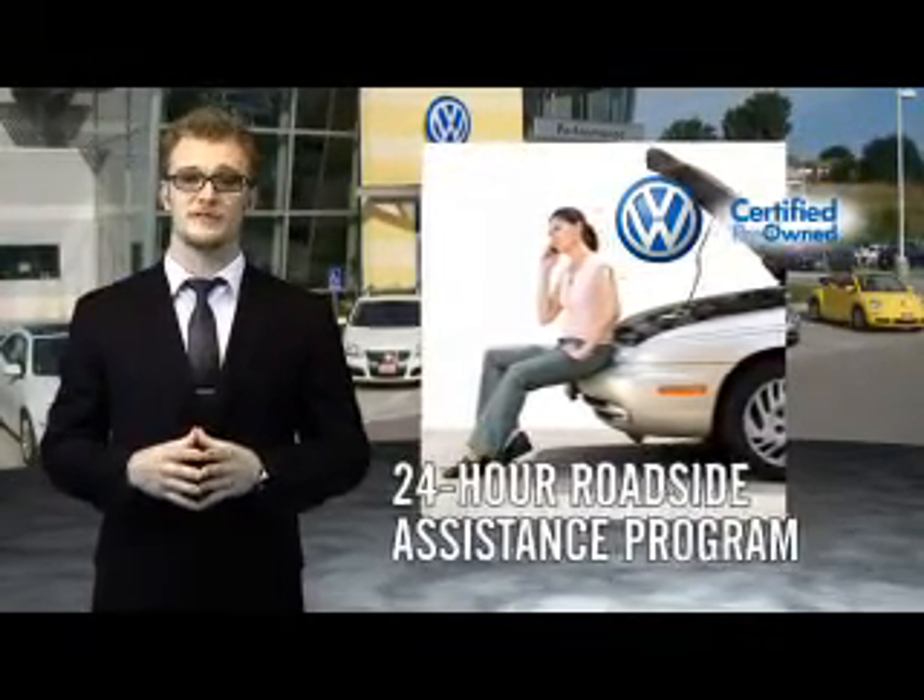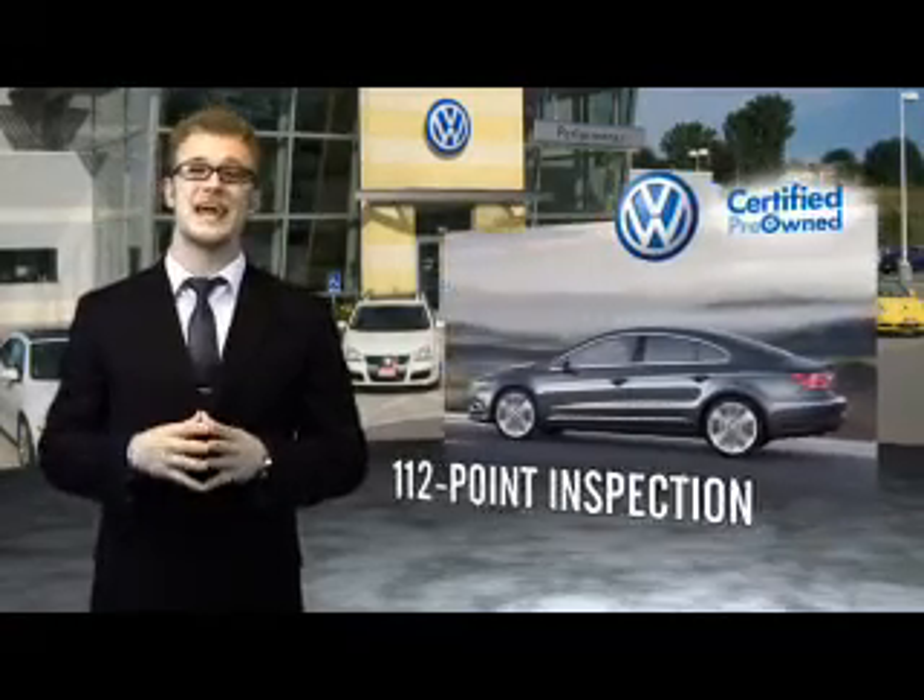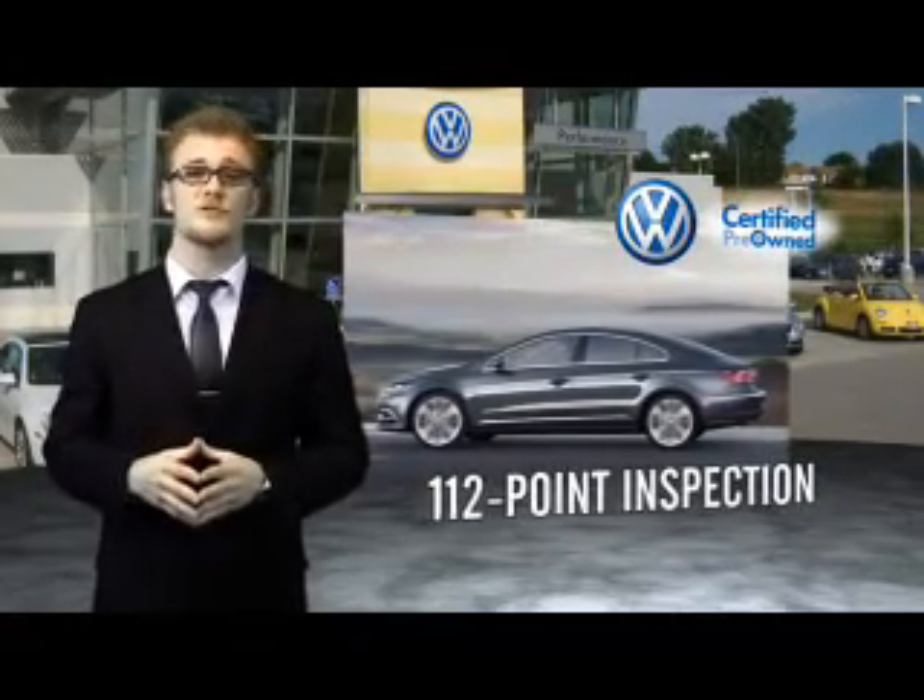Our dealers put every certified pre-owned vehicle through a comprehensive, painstakingly detailed 112-point inspection.